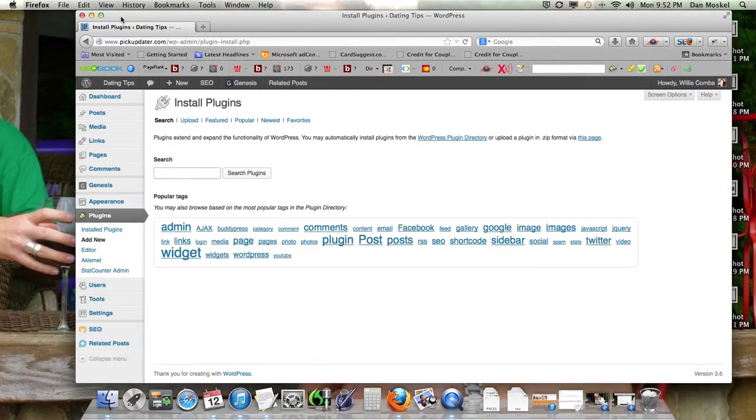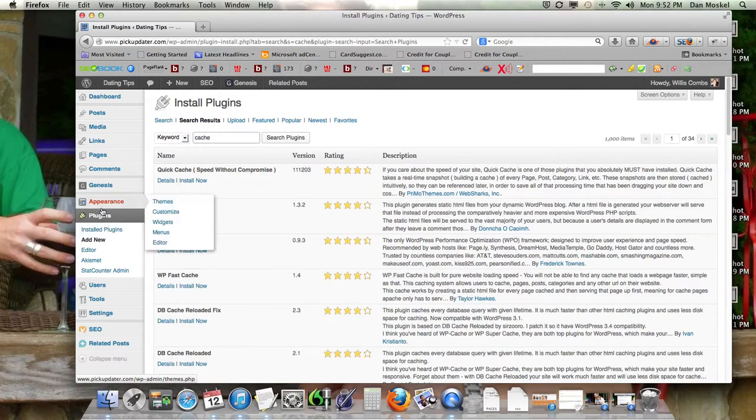Dan Moskal here, and in this video we're going to talk about the best cache for your WordPress website. This is going to be a plugin, and you'll need to go to the Add New section of your WordPress interface.